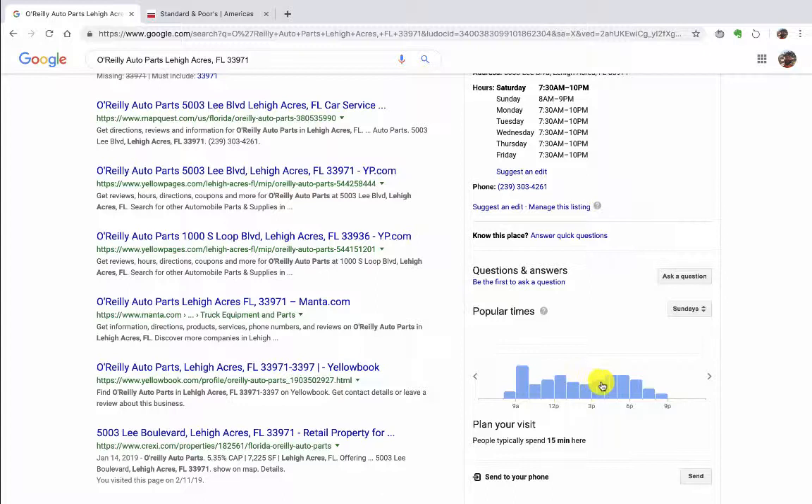It shows that they're busy Sunday morning and then Sunday afternoon. If you go to Monday, obviously they're not as busy during the day, but then they get really busy late Monday night — people get off work and go get their auto parts.